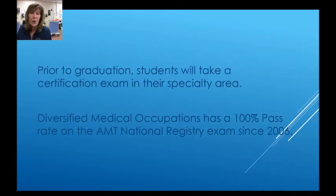Prior to graduation, students will take a certification exam in their specialty area. Diversified Medical Occupations has a 100% pass rate on the American Medical Technologists National Registry exam, and we have maintained that since 2006.